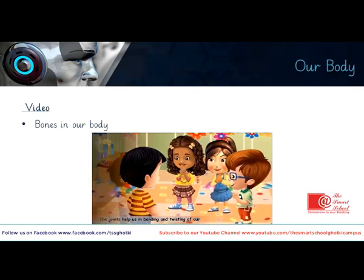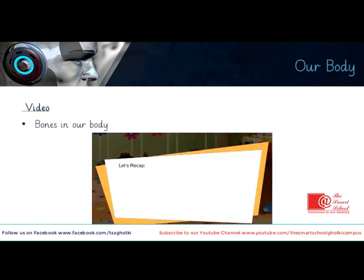Let's recap: bones are present inside our body; there are 206 bones in our body. Bones are hard and tough. The bones inside the body together form the framework of the body, which is called the skeleton. Places where bones are joined together are called joints.